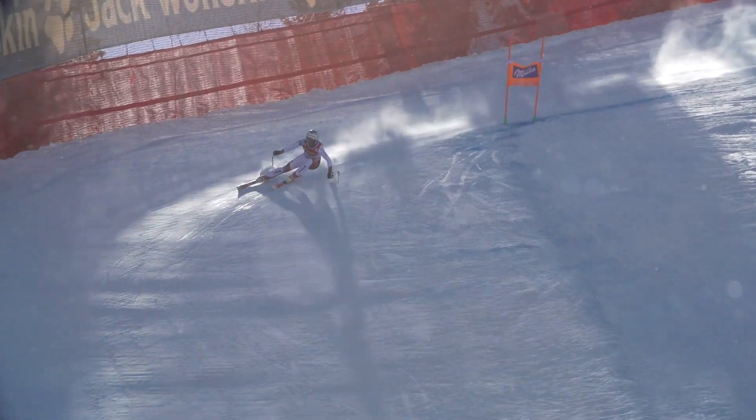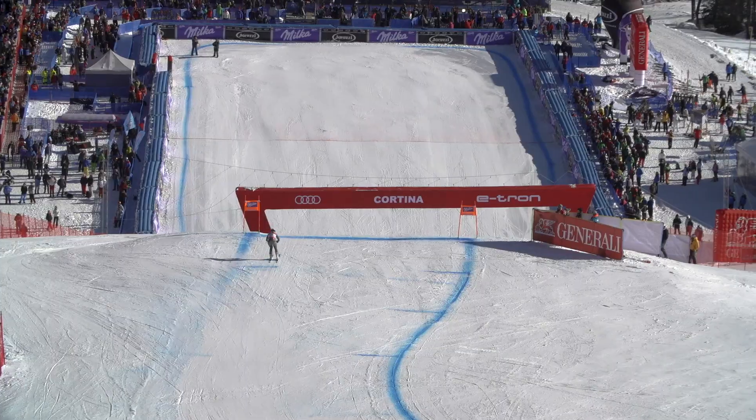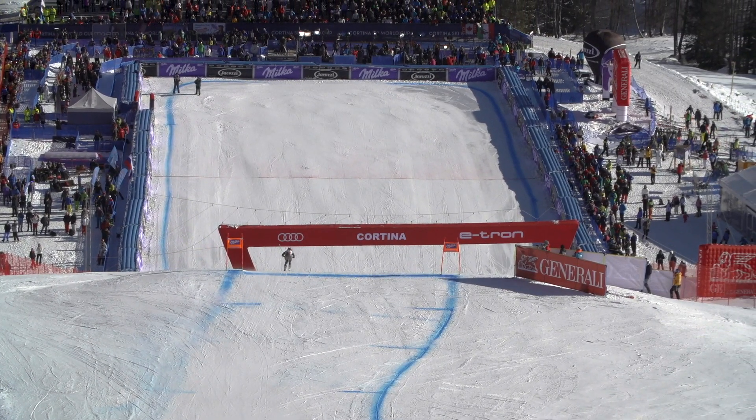Otherwise the course is pretty much the same. Tofana is a little bit bigger and the last jump is a little bit of a kicker, but otherwise it's in great shape like usual.